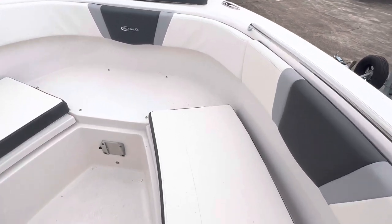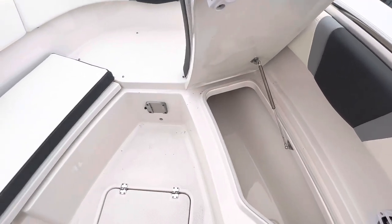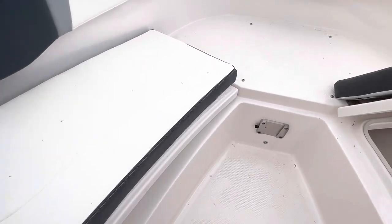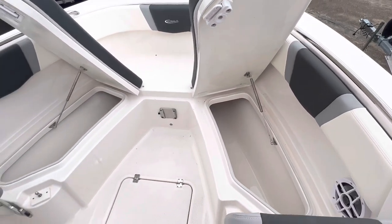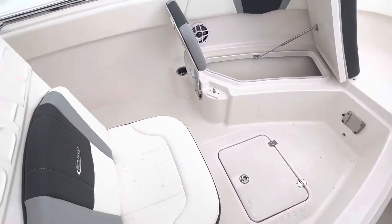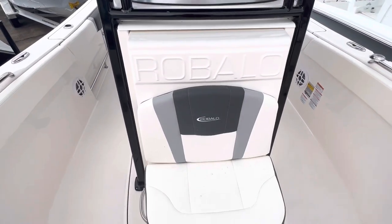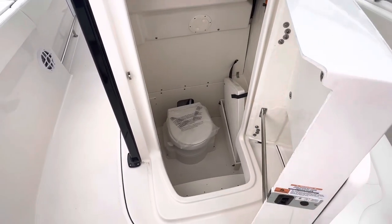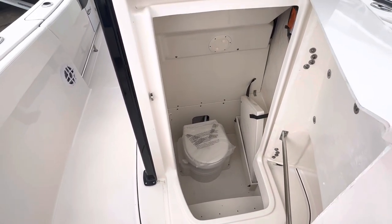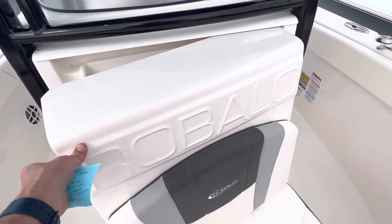It does have good storage — cooler space here as well as over here on this side too. All that's good for a fish box or storage for drinks or whatnot. And in the center console here, which opens up this way, it does have a nice potty, gravity fed, pump out discharge.